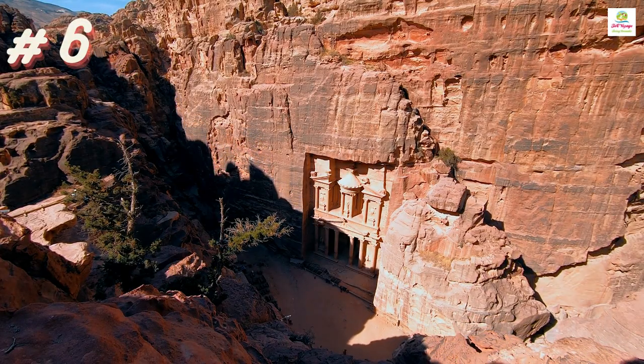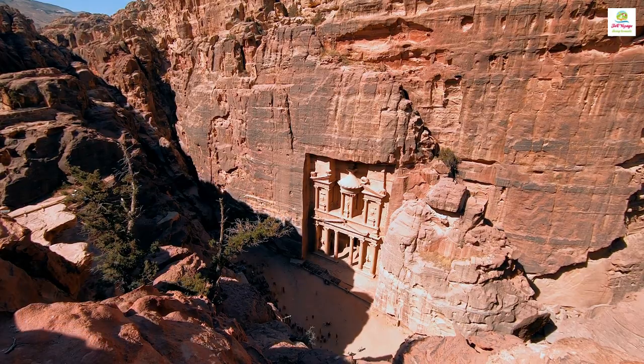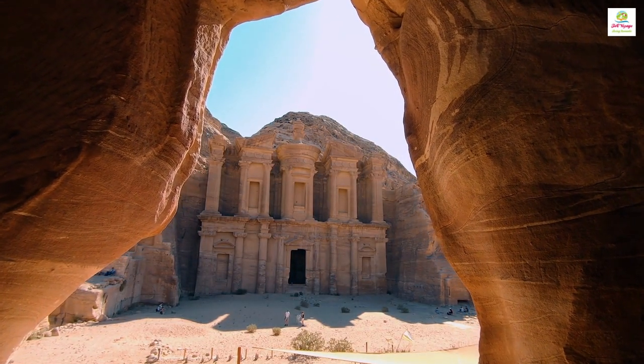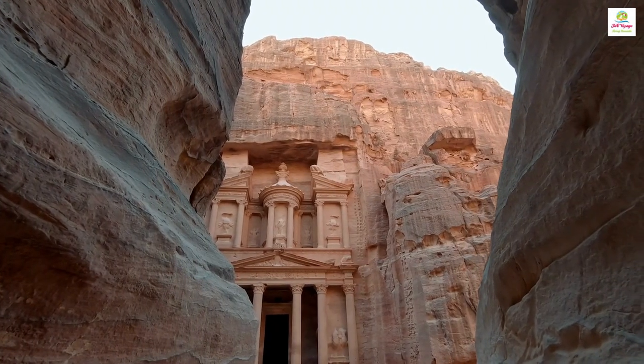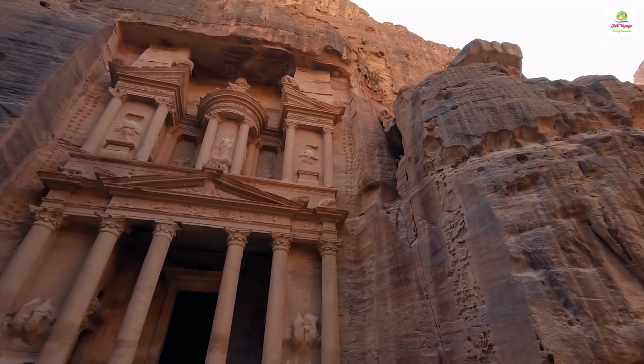Petra in Jordan is a breathtaking archaeological site, known for its stunning rock-cut architecture, including the iconic treasury building, showcasing the ingenuity of ancient civilizations.